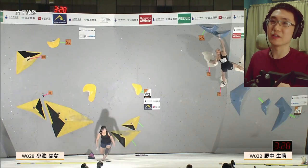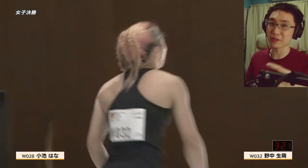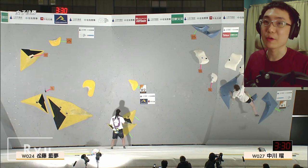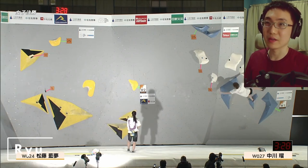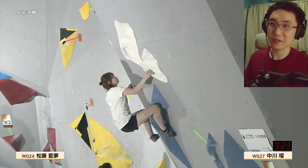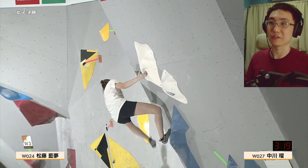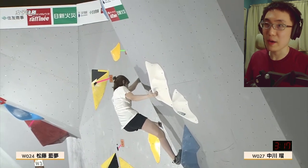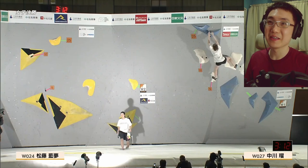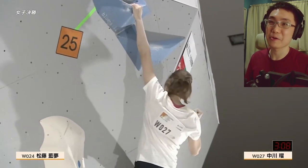Previously the European combined cup used a different kind of scoring system for boulder and lead, and this time it might be a little bit different. Right now we have Nakagawa Ryu — one of the taller female climbers, so you might see a difference in style and beta compared to the others. She decides to heel hook and take the undercling quite nicely. She needs to make room for her toe at the top, but it's easy work for her.